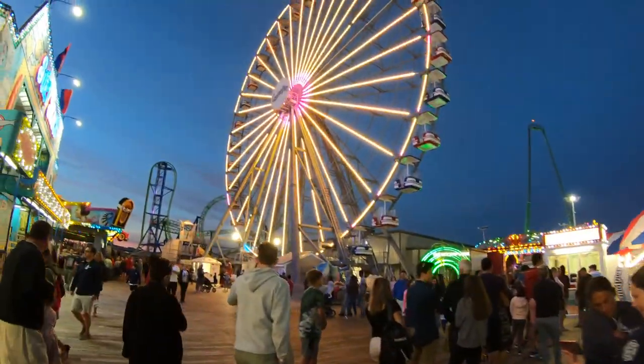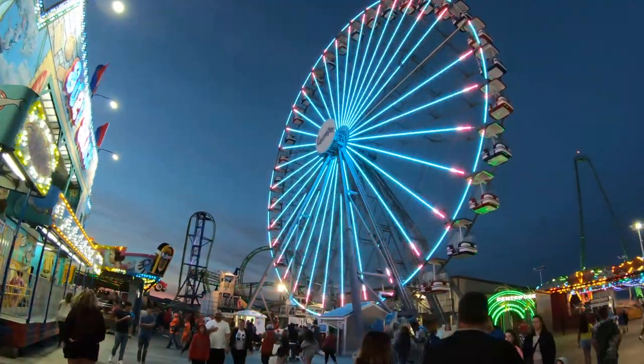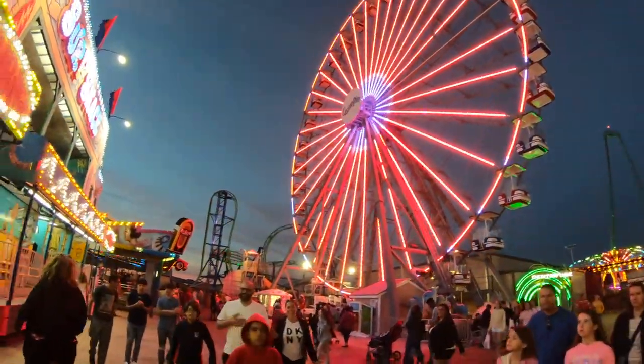And real quick, just a lot of other things coming up here on the New York channel, including videos from the Jersey Shore.